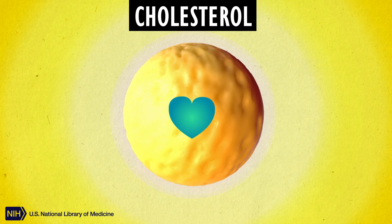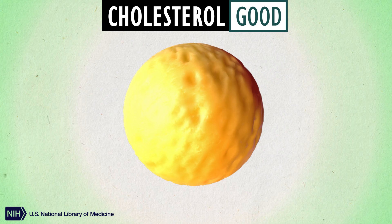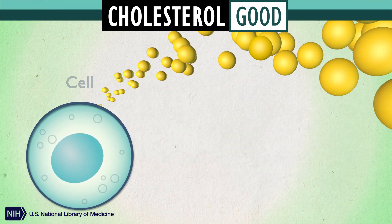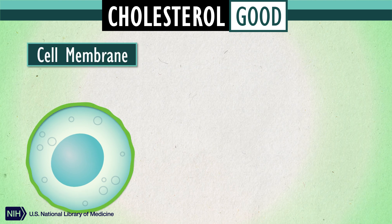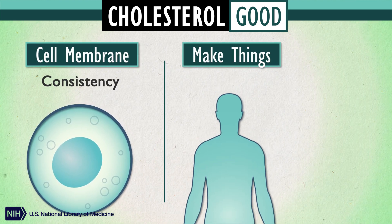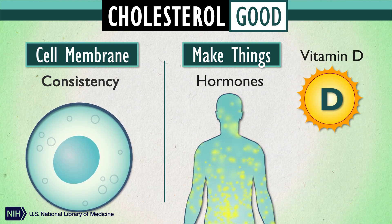Cholesterol. It can be good, it can be bad. Here's how cholesterol can be good. Cholesterol is found in all of our cells. Cells need it to keep their membranes just the right consistency. Our body also makes things with cholesterol, like steroid hormones, vitamin D, and bile.